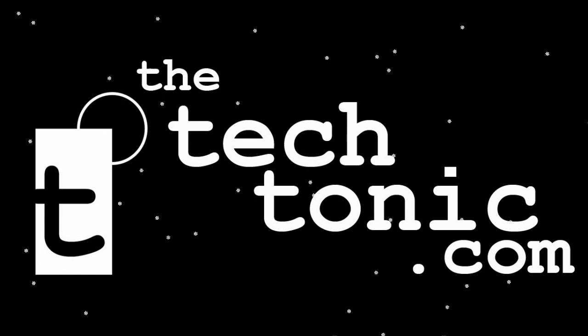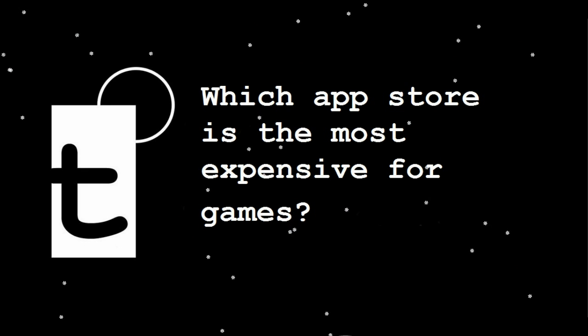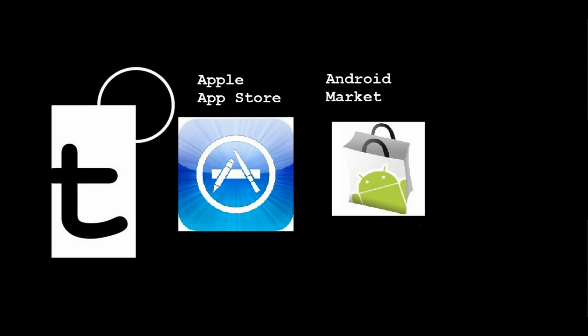Hello everyone, it's the Tectonic, hope you're doing well. Have you ever considered which app store is most expensive for games? This is probably relevant for those of you who have used mobile phones across a number of platforms. In this video, I'm doing a bit of an analysis on which one is most expensive across the Apple App Store, the Android Market, and Windows Phone 7.